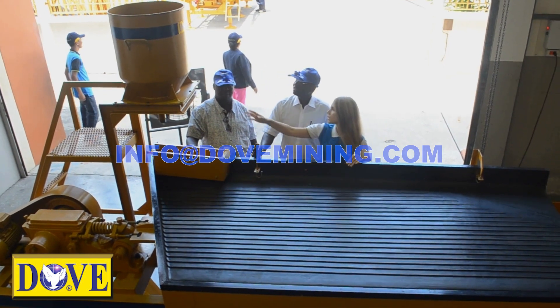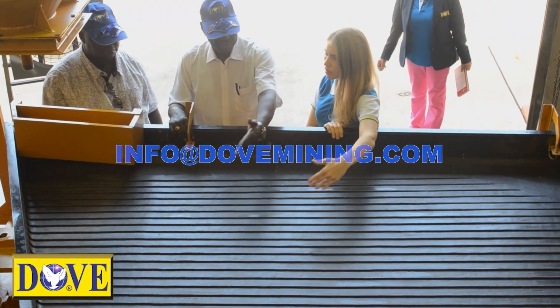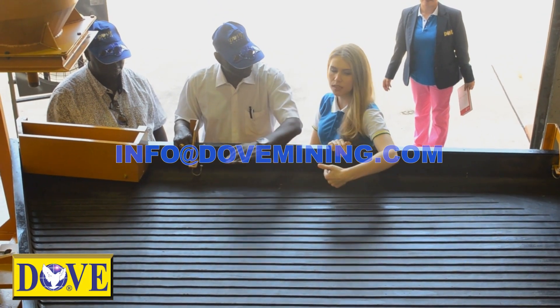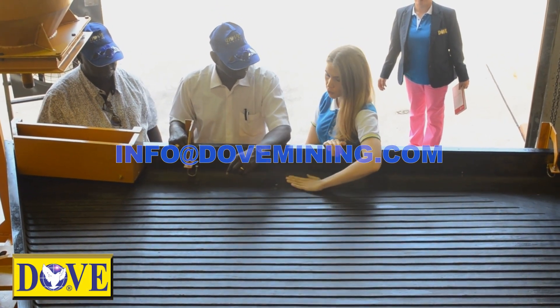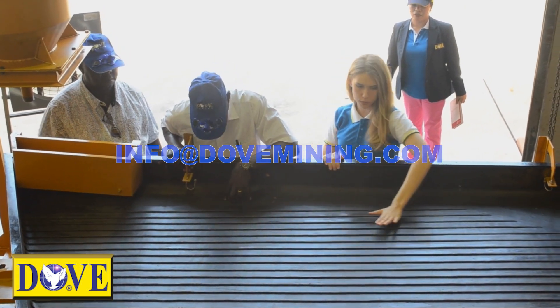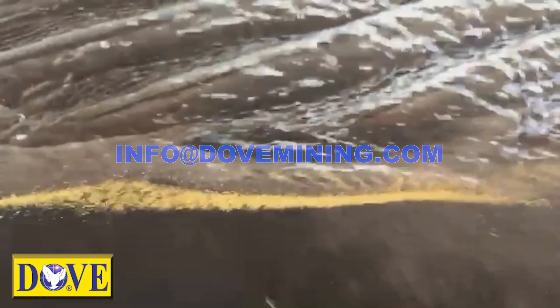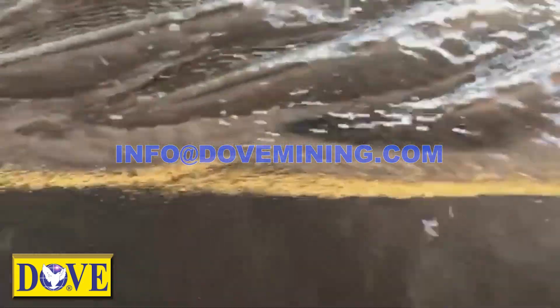Every mining operation requires a sophisticated gold room in order to ensure the highest recovery of gold production. Dove manufactures and supplies a complete gold room equipment, instruments and tools, which includes a concentrating table for final cleanup and recovery of fine gold, including accessories and complete hydraulic network.